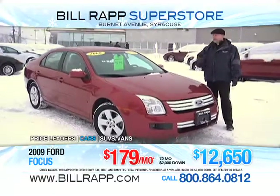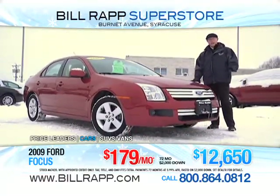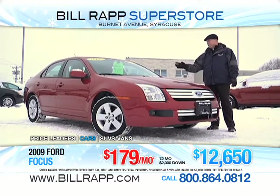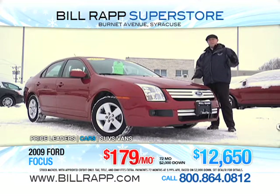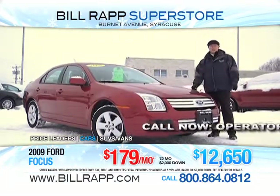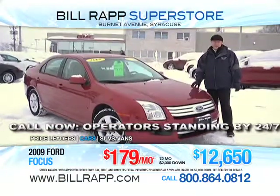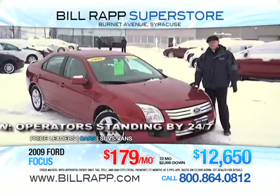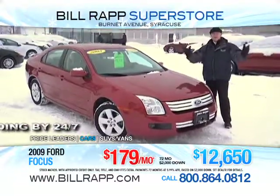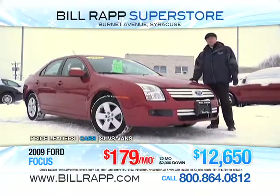Jimmy Finnegan here, presenting a 2008 Ford Fusion. This vehicle only has 29,000 miles. Not only does it have the lowest price in Central New York at $14,300 — if you're the type of person who needs a little extra help because of a pre-existing circumstance in your financial history, come on down. We have a program that fits your needs. 58 years in the business. We have a trusted reputation that precedes us on a daily basis. You can ask for any one of us or you could ask for Jimmy Finnegan. I'm going to take great care of you. Thank you very much.